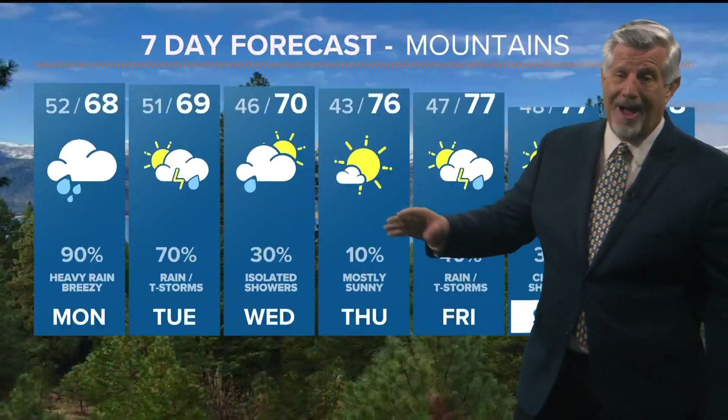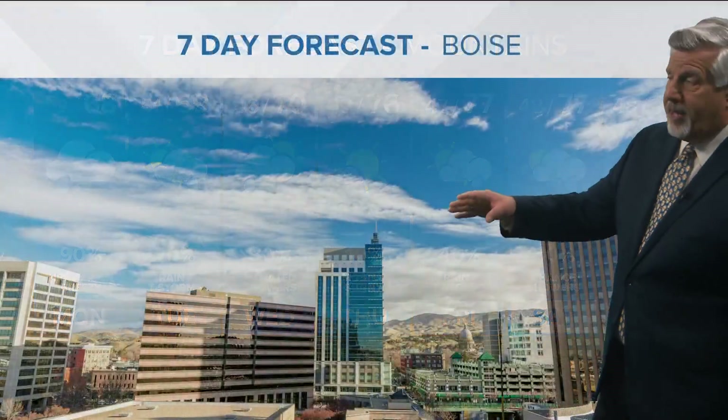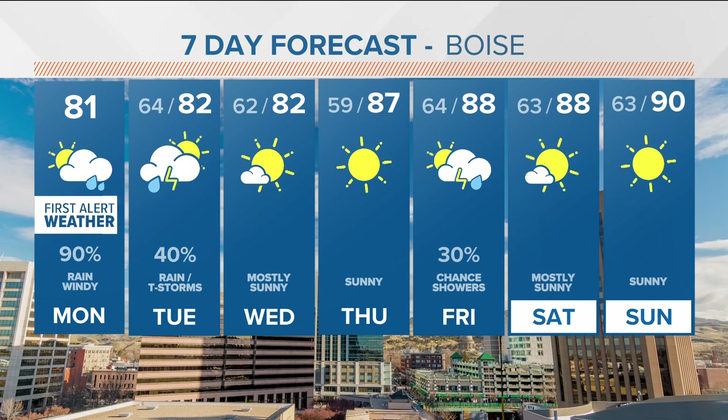Mountain areas will be seeing scattered showers, especially today and tomorrow, with moderate to heavy rainfall in some spots and temperatures in the upper 60s — flash flooding possible. And for us here in the Treasure Valley, look for temperatures in the low 80s, a chance of thunderstorms into tomorrow as well, and then drier through the middle of the week.